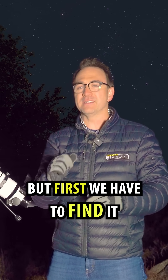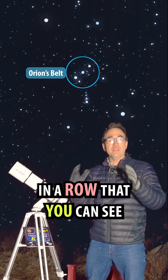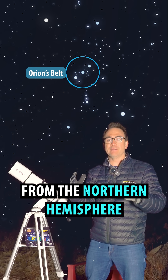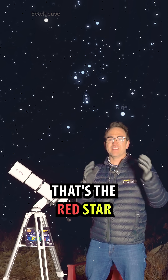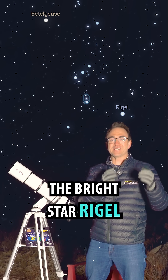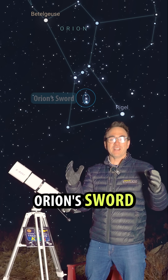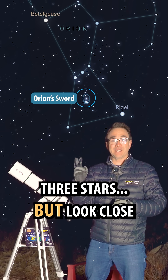But first, we have to find it. Start by finding Orion's belt — those three stars in a row that you can see looking south from the Northern Hemisphere. Above the belt is the red star Betelgeuse, and below the belt you'll see the bright star Rigel. But hanging from the belt, you'll see Orion's sword, which seems to include three stars.